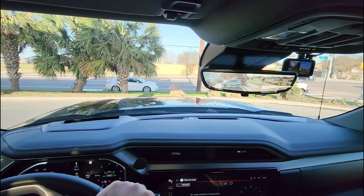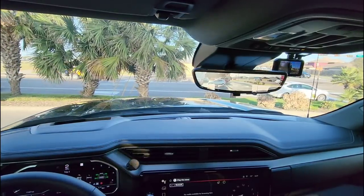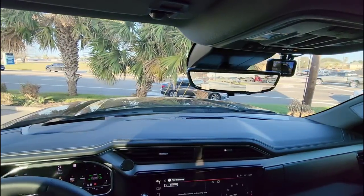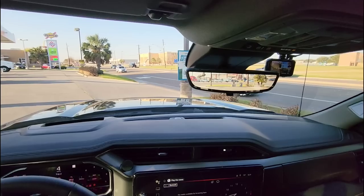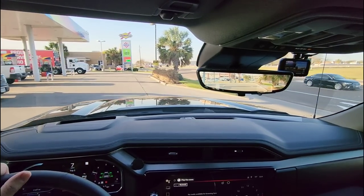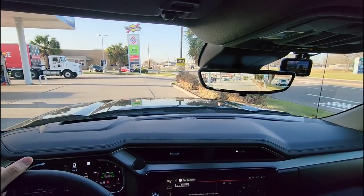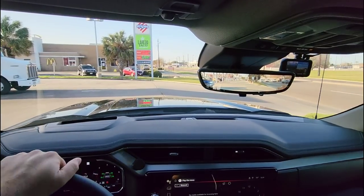Brownsville, Texas is right on the southern border of Texas — actually the furthest tip south you can get before you reach Mexico. It's actually a beautiful city. The food is absolutely amazing, the culture is really nice there, the people are extremely friendly. We're going to see what kind of fuel economy we get now considering a few different variables than last time.